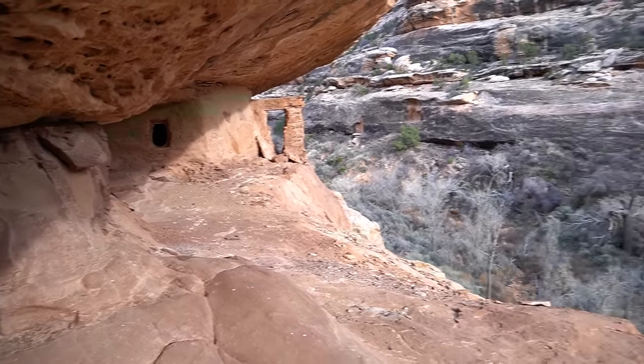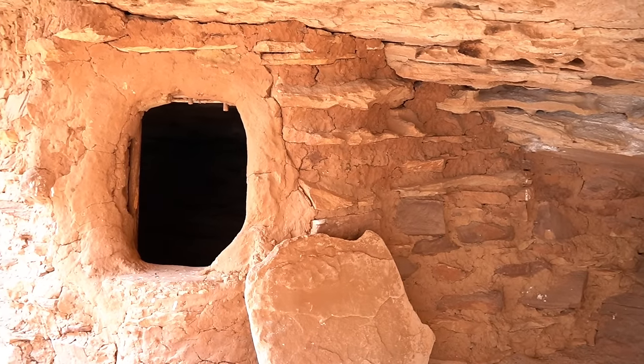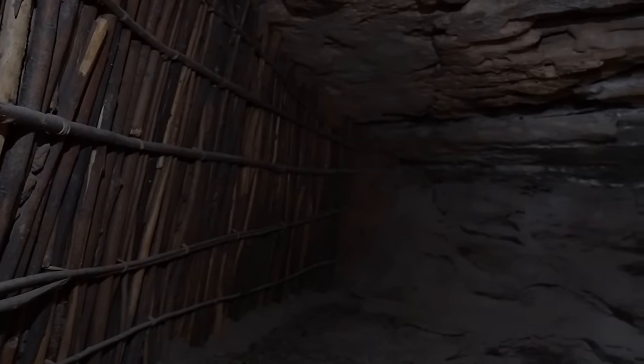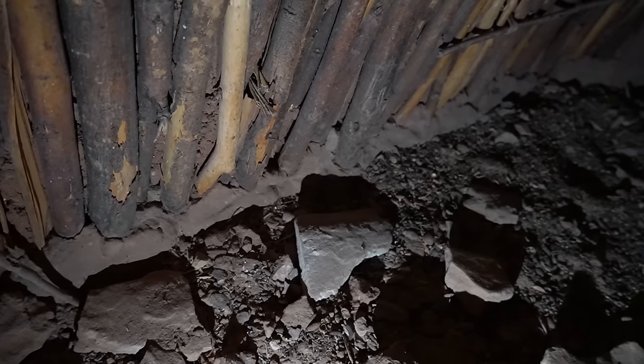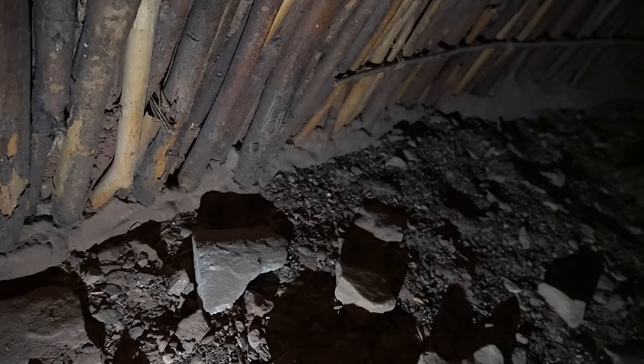Maybe about 30 feet down the ledge there's one more granary tucked in here — perfectly preserved. I believe this is called wattle and daub. You can see how down here at the bottom they put these sticks, cemented them in with a soft mortar at the time, and then that dried and hardened. What a day. I'm going to grab a little water down here at the spring, and then we've got to put some miles behind us.